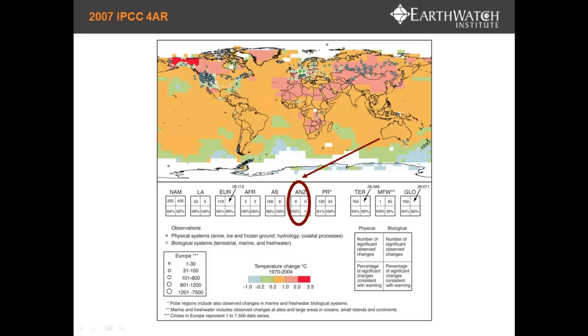This brings me to the next video — part two — where you can find out about Climate Watch, one of the proposed solutions to filling this data gap.